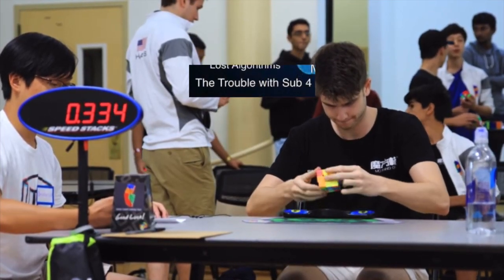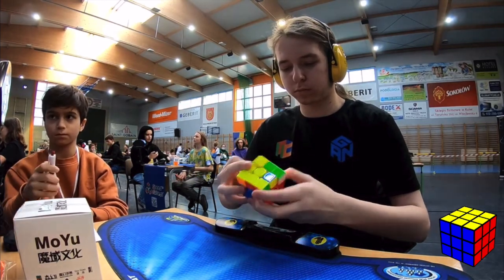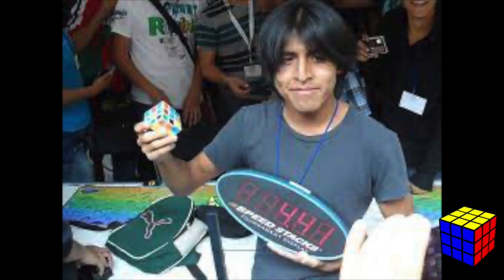The trouble with sub-4 refers to the many failed sub-4 attempts in competition, with Jayden McNeil's 4.97 cube drop being the most infamous. There have been successful sub-4 solves in competition. Martin Telesforo's 4.41 world record was a scandal — the Mexican cuber's 4.41-second solve was way ahead of its time and met with suspicion, as nobody at that time really had the look-ahead for a triple cross plus J-perm solution.